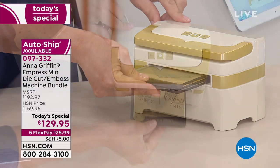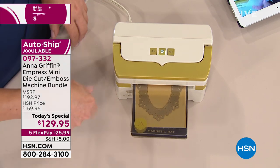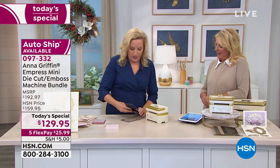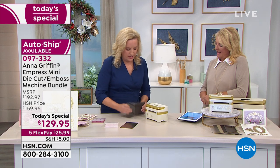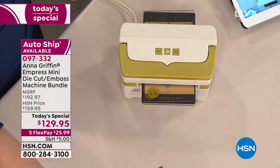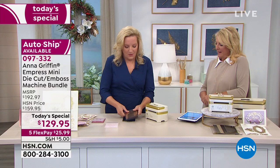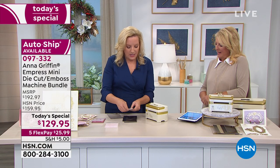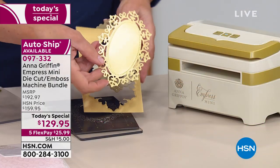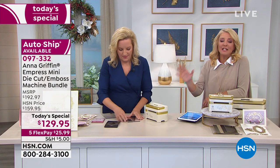Die cutting works the same way — cut the die face down into the mat. There's a reverse button. If you push too much through, it'll kick it back out and tell you what you did wrong. Remove the metal shim from the bottom to decrease the depth of the plate stack. The plate system is designed to be friendly with all types of dies. Little thin dies will work; embossing folders from other brands will work — this is going to be a little gem.